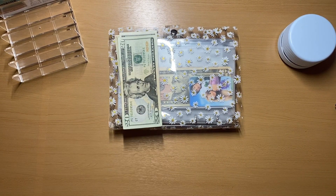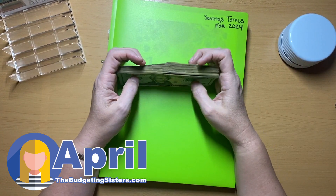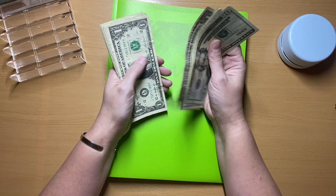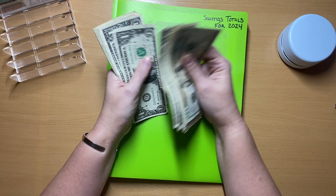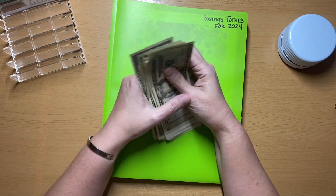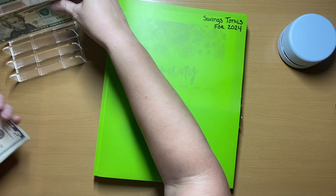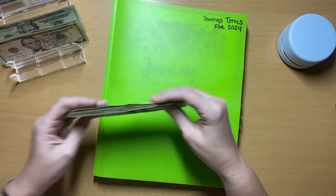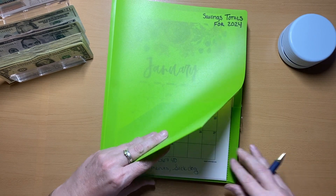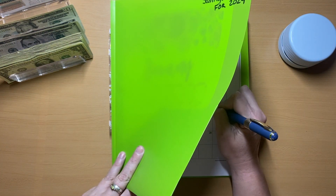Welcome back to the Budgeting Sisters, I'm April, and today is Saturday Scratch-Offs. Let's see how much money we are working with today: 25, 30, 31, 32, 33, 34, 35, 36, 37, 38, 39, 40, 41, 42, 43, 44, 45, 46, 47, 48, 49, 50, 51, 52, 53, 54, 55 dollars. Let's write in — I believe it was 50 — and this is on the 13th.